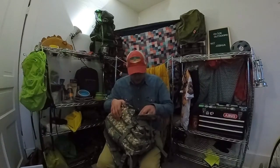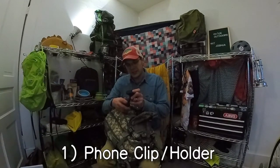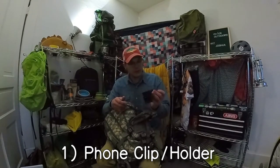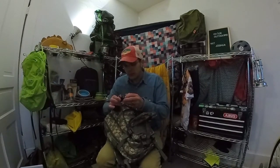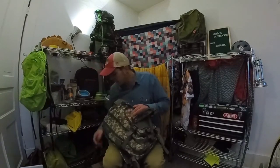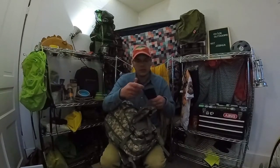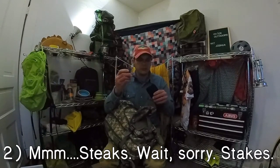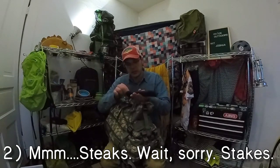In here we have... looks like a Satechi? Satechi looks like maybe a phone mount of some sort. That would be kind of cool to put on like a trekking pole maybe or something. Might break on me, but let's keep going. Here we have some stakes — tri-point stakes. Cool. Lightweight. I'm sure they're titanium. Awesome. Always use more stakes.